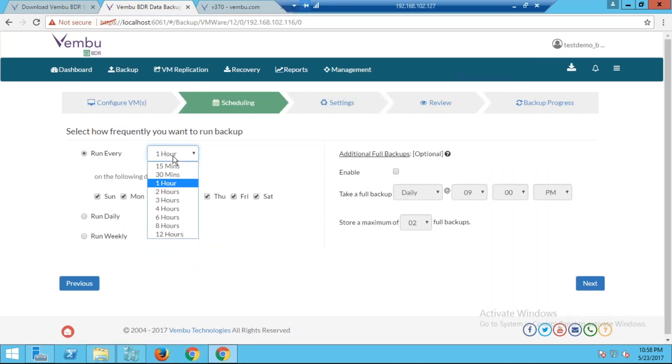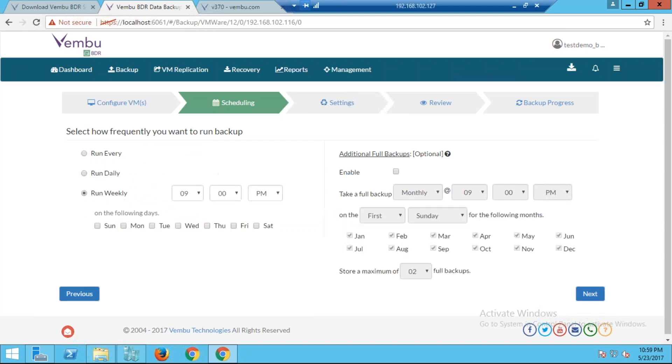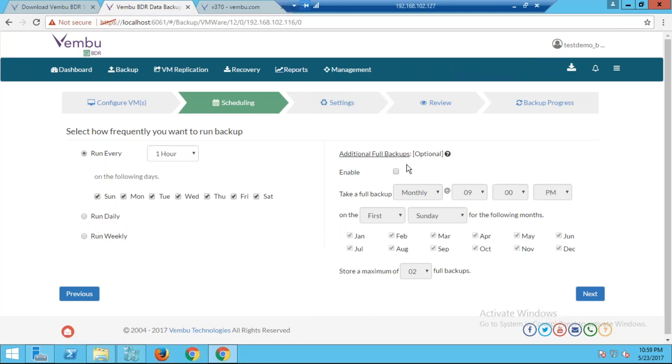For backup frequency, we provide near-continuous backups starting from every 15 minutes. You can also configure hourly, daily, or weekly. Additional full backups are available — for example, once a month — and you can store up to seven full backups, giving you data retention for seven years with one full backup per year. For retention, if you configure hourly backups, you'll have 12 recovery points by end of day. You can merge these into, say, three recovery points — the data is merged, not deleted.